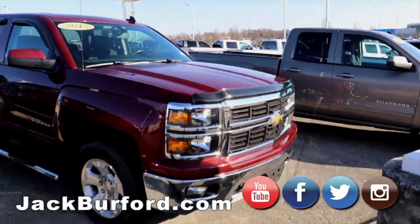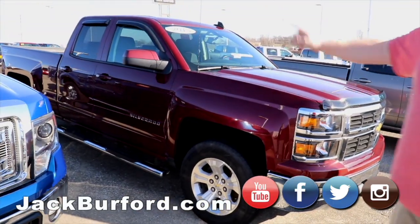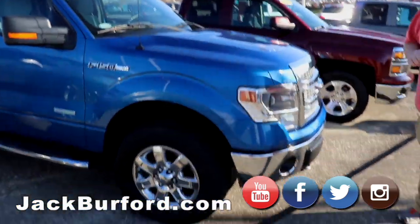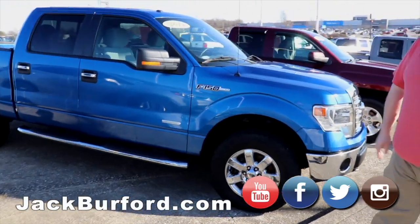It's got the nerf bars on it instead of running boards, bed liner — great truck. Got a 2014 EcoBoost F-150 four-wheel drive, chrome wheels, running boards — great truck, great gas mileage.